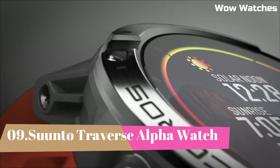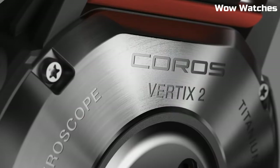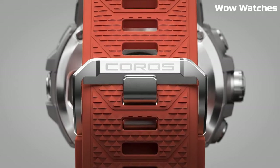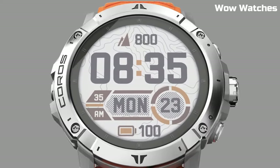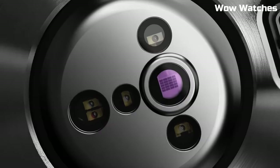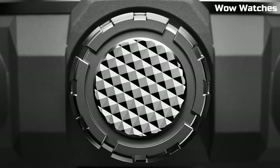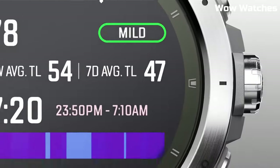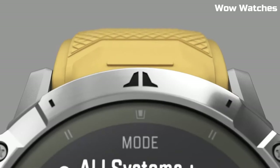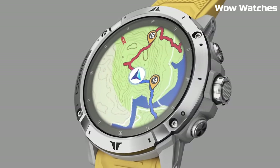Number 4: Coros Vertex 2. The Coros Vertex 2 is a multi-sport GPS smartwatch designed for outdoor adventurers, mountaineers, and endurance athletes. It includes high-altitude performance metrics such as pulse oximeter, barometer, and altitude acclimation assistant. It features advanced sleep and stress tracking, built-in music storage allowing you to store and play music directly from the watch, a rugged and durable design with a titanium bezel and sapphire glass with a water-resistance rating of 150 meters, and long-lasting battery life with up to 140 hours of continuous GPS use and up to 60 days of regular use.